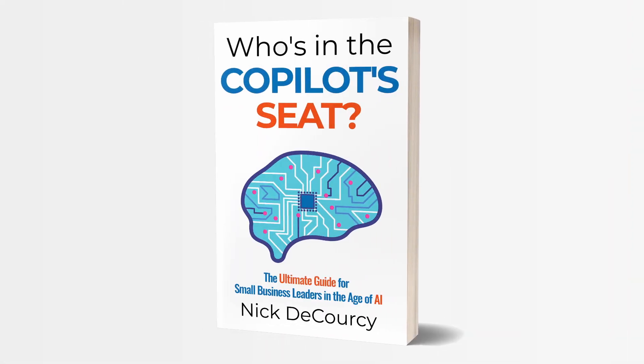And along the way, hopefully you'll get answers to some burning questions that might have been in the back of your mind around this new technology. My name is Nick DiCorsi. I'm the owner of Bright Ideas Agency, a digital transformation consulting company focused on the needs of smaller businesses. I'm also the author of Who's in the Copilot Seat, a guide for small business leaders on adopting AI.